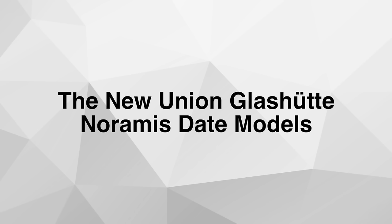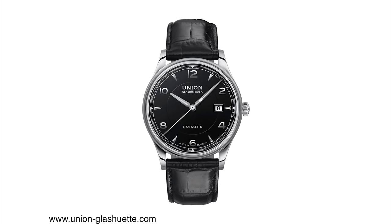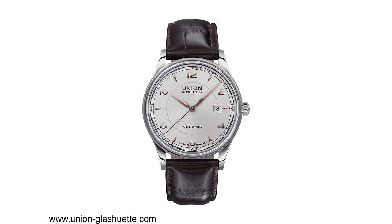The new Union Glashütte Noramis Date models. Union Glashütte is a German brand known for their racing-inspired watches as well as their chronographs, but they do have some very nice-looking dress watches like the Noramis Date. The two new models we're going to talk about are actually a variation of an existing line — they added different dial variations and a slightly different dial design.